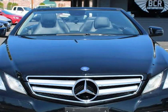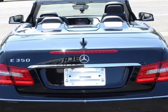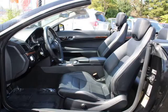Bluetooth, airbags, cup holders, radio, AC, heater, Harman Kardon premium sound, trunk space. Schedule a test drive today.